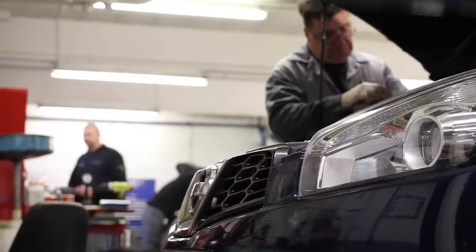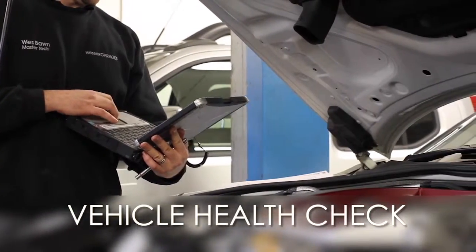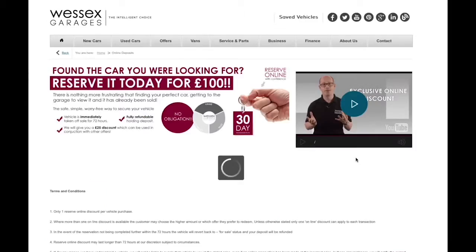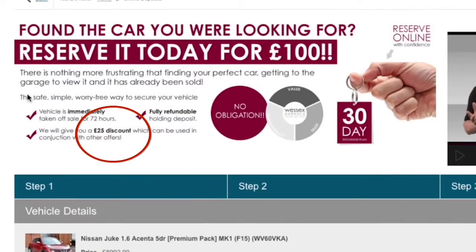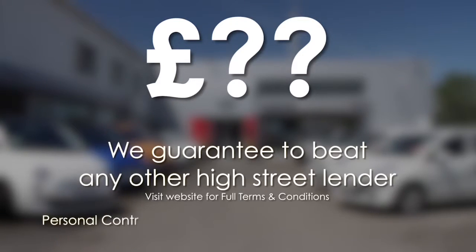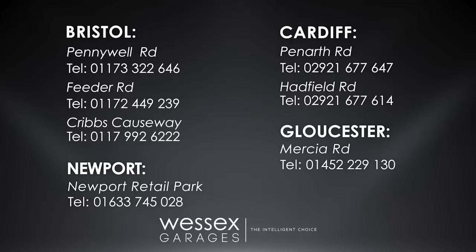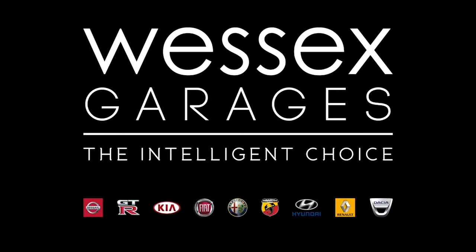Thank you for watching this video from Wessex Garages. Every Wessex Garages used car receives a vehicle health check from our qualified technicians. Reserve online today and you'll receive a £25 discount. If you're looking for options to fund your purchase, remember we guarantee to beat any bank or high street lender. For further details or to book a test drive call your local Wessex Garages sales team or click the link to our website for a choice of over 600 used cars. Wessex Garages — the intelligent choice.